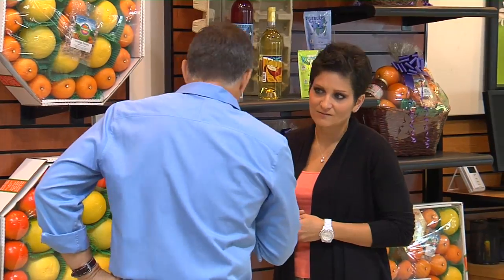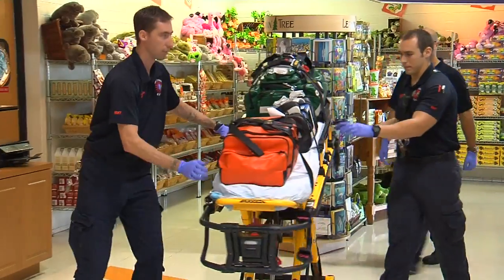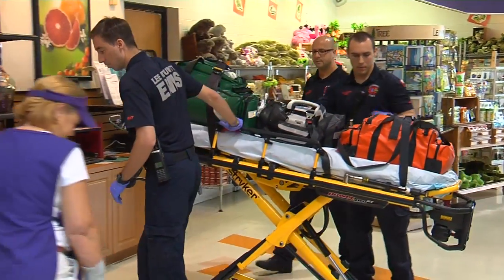It's something that happens in real life every day. In this case, it's a training drill, one that highlights a very real health crisis: heart attack.